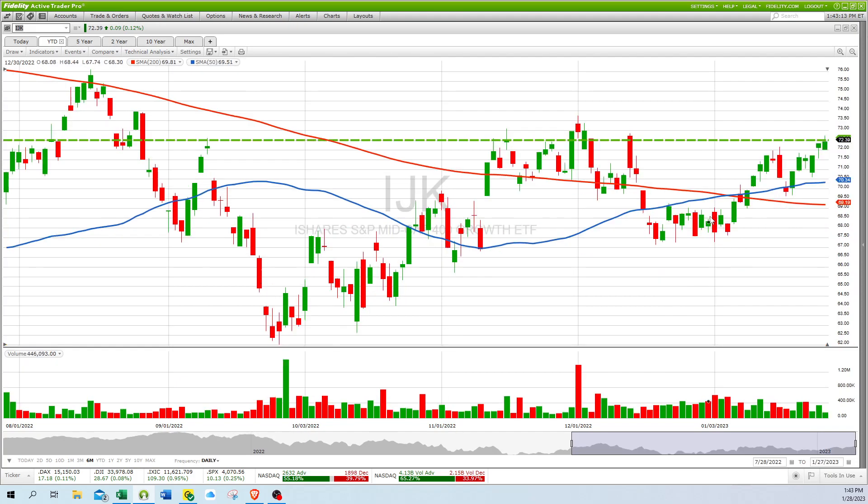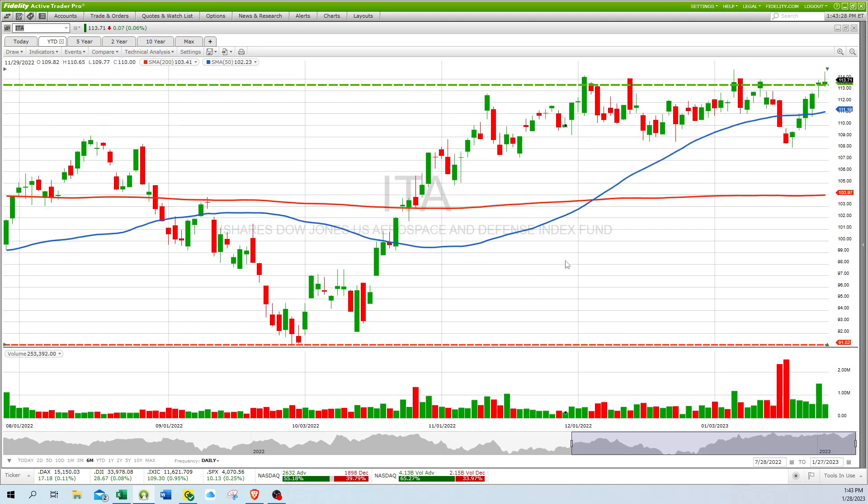IJK, the mid-cap 400, has a nice crossover and is acting real nice — it's a nice-looking short. And ITA is trading near its 52-week high; it made a new high back at 114.82 and 114.61, so a new yearly 52-week high.